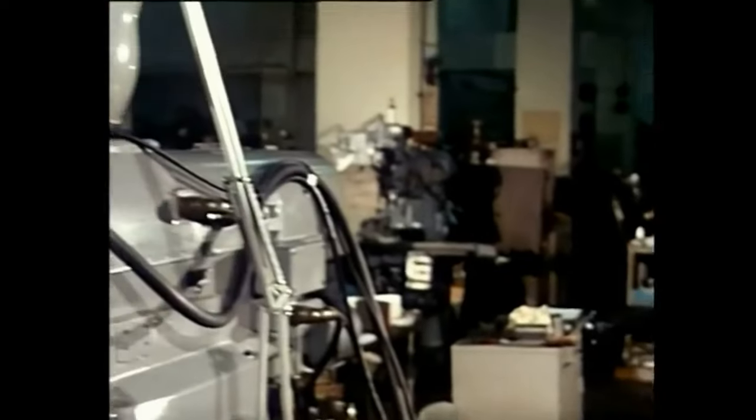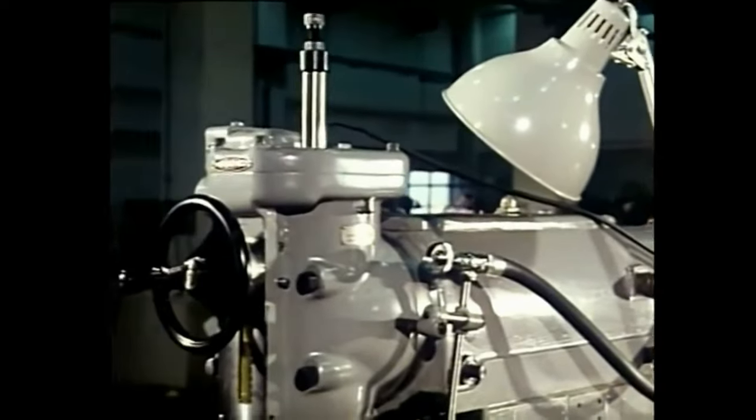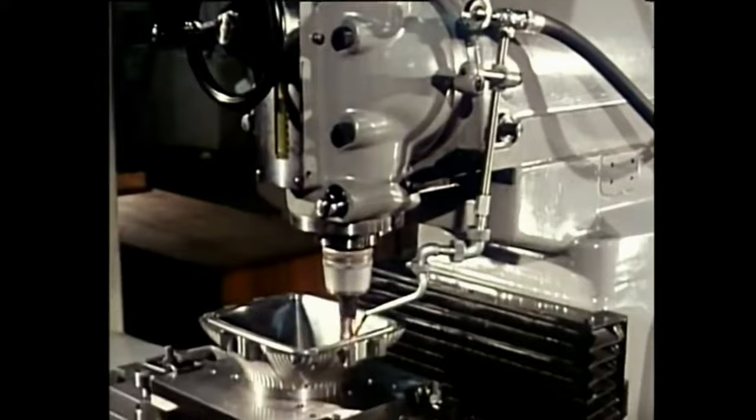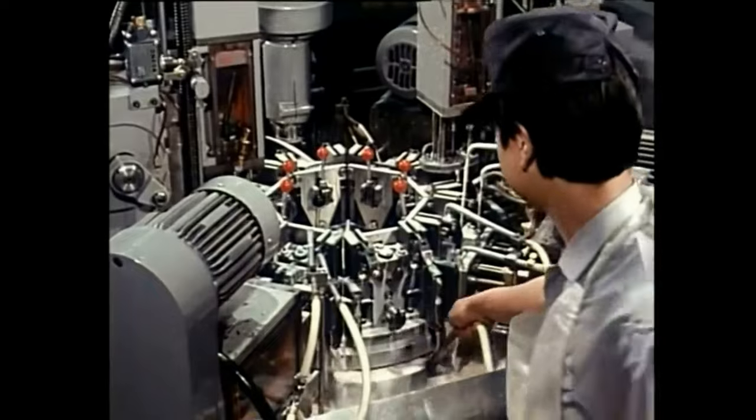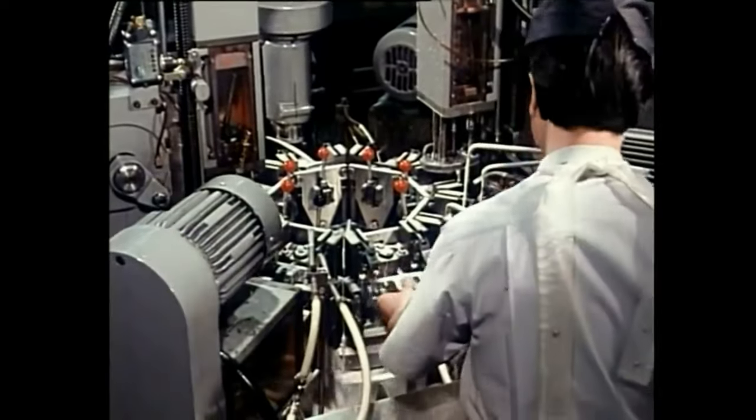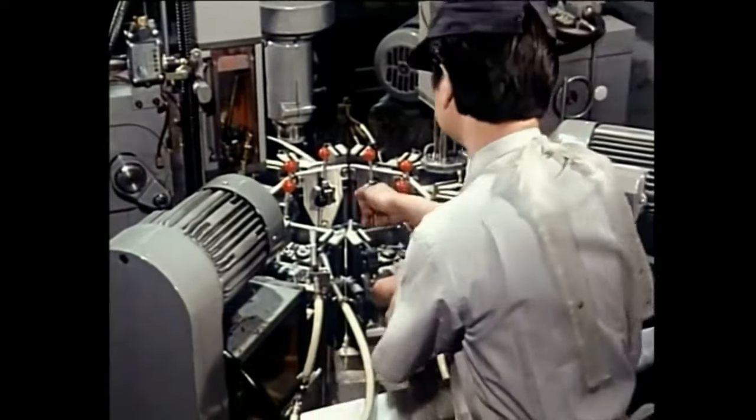Sony also has a machine shop of its own to produce the parts needed for its new products and also to design and produce production facilities. This machine shop plays a very important role for Sony, the pathfinder.